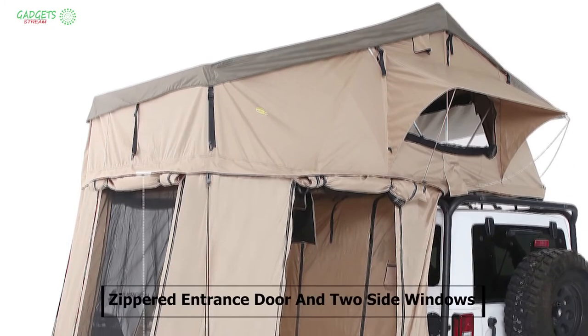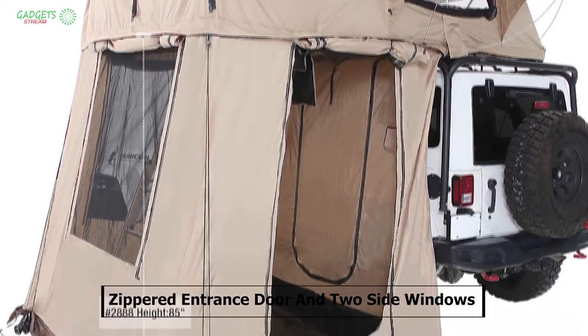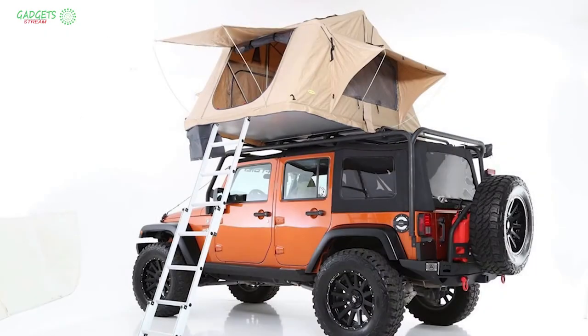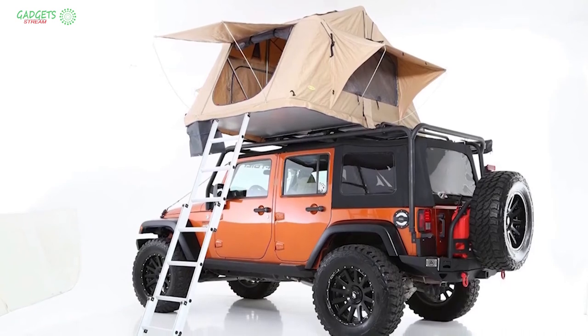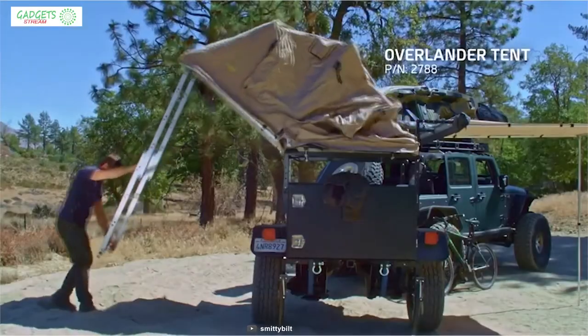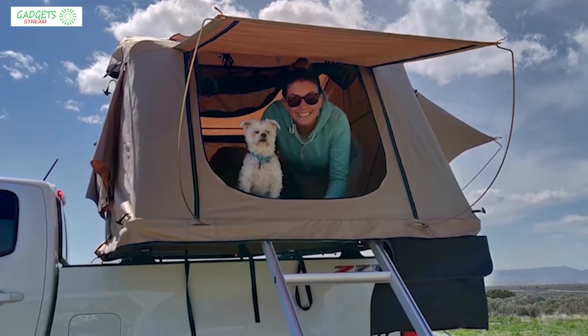This tent has a zippered entrance door and two side windows with nautical mesh which allows fresh air to circulate through the tent while keeping bugs out. Its one-man operation allows it to fold out in seconds to full height, so you don't have to mess around with tent pegs and ropes like normal ground tents.